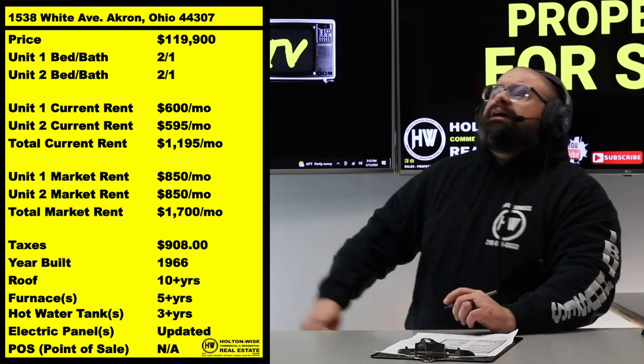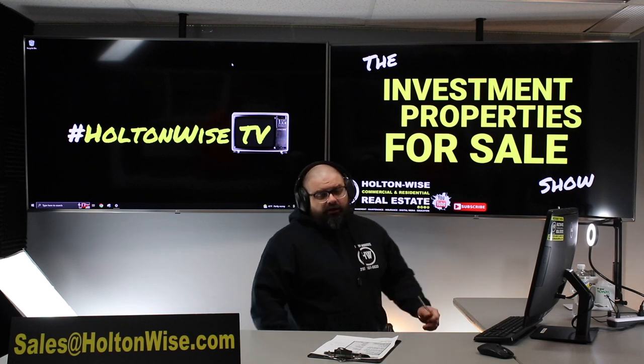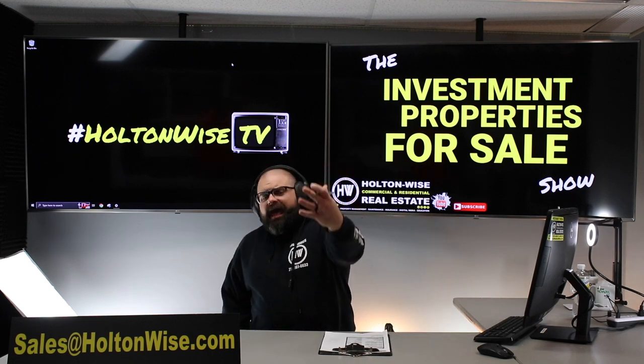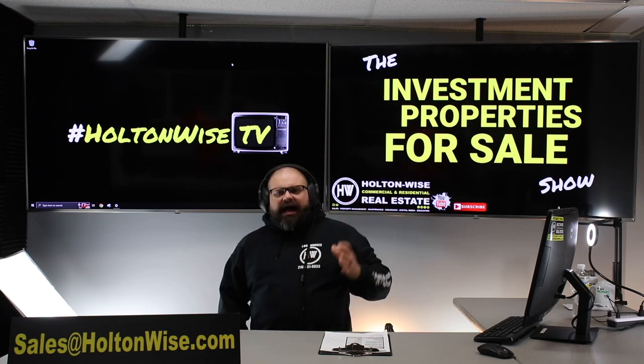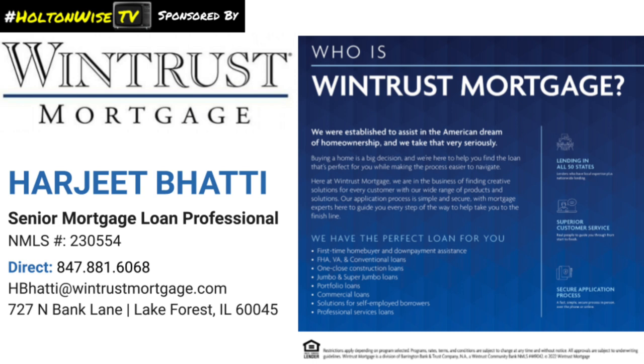You can make cash offers — cash is king — but you do not have to. You could make a financed offer. If you don't have a pre-approval, don't worry. Today's show is sponsored by our friend Harjeet over at Wintrust Mortgage.